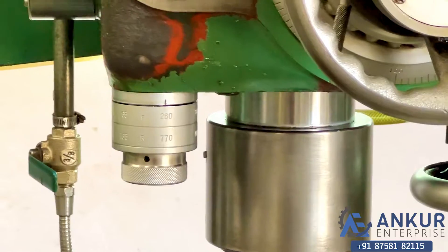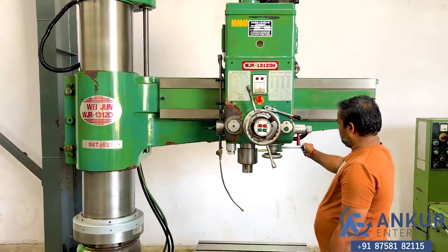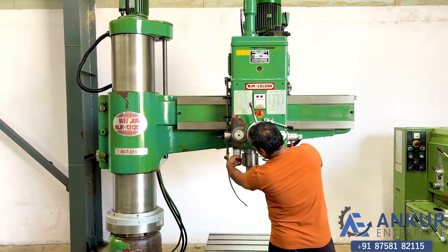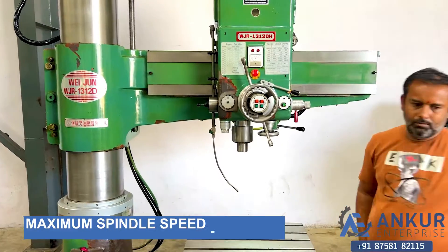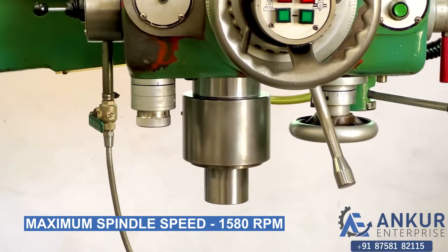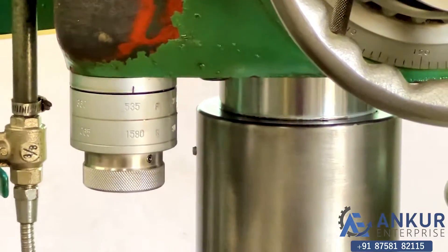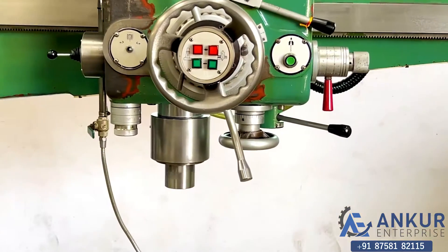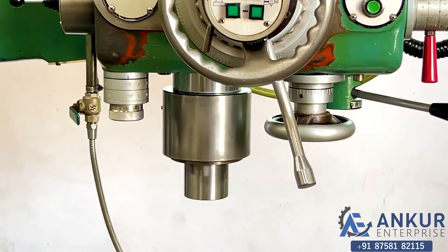Now showing at its maximum spindle speed of 1580 rotations per minute. Working at maximum speed — as you can hear, there is no noise at all, even at high rpm. It is completely silent.